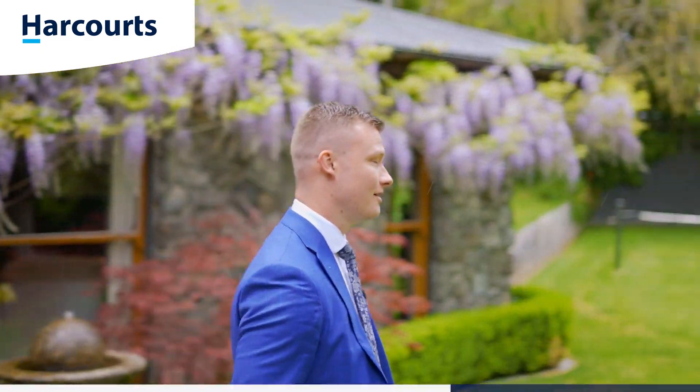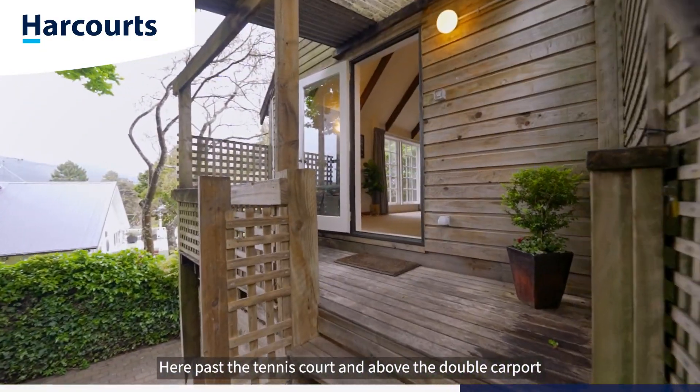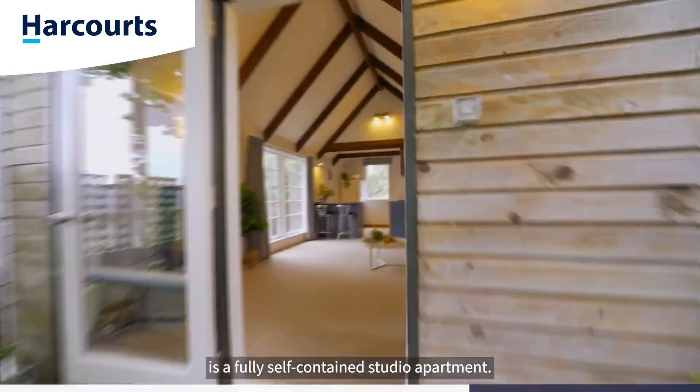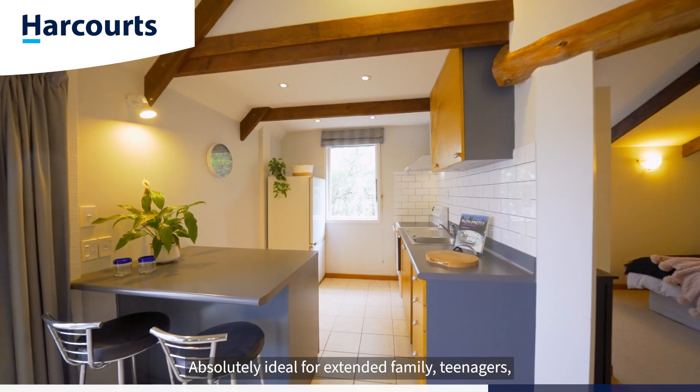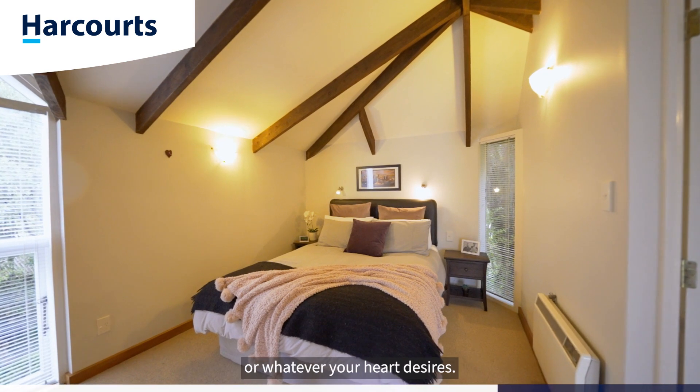Follow me. Here past the tennis court and above the double carport is a fully self-contained studio apartment, absolutely ideal for extended family, teenagers or whatever your heart desires.